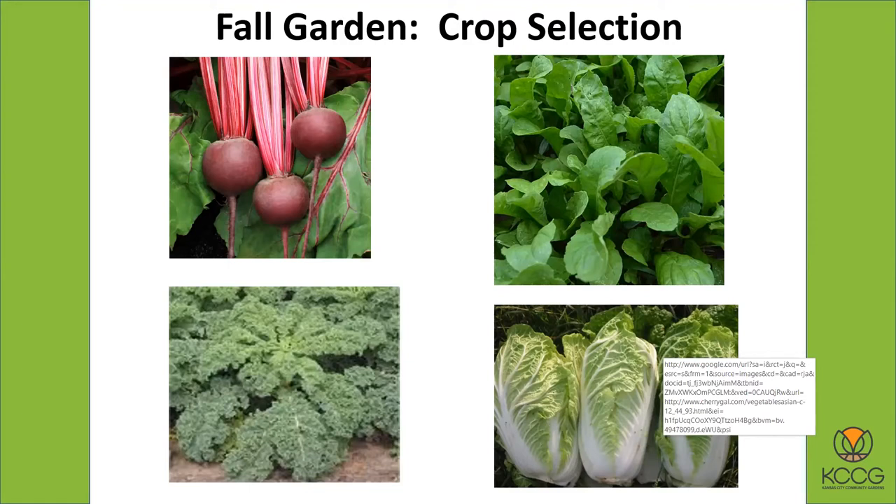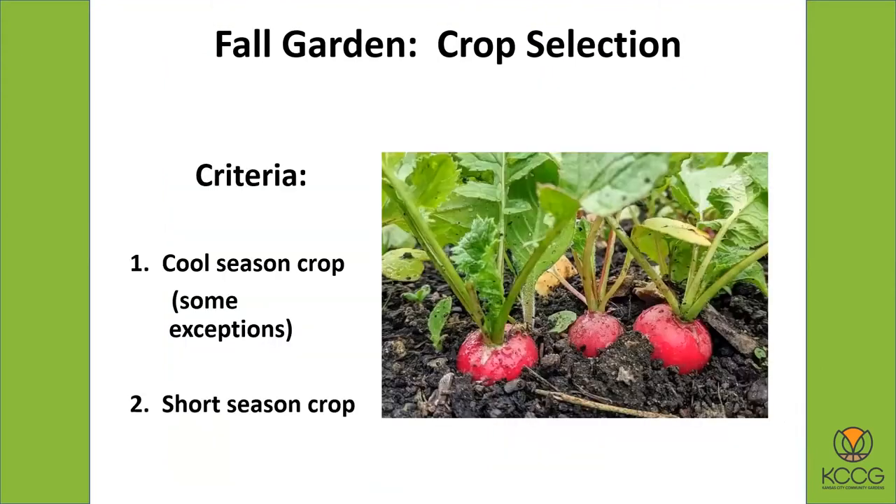The criteria for what crops you can grow for fall garden are pretty simple. You want a cool season crop — there are a few warm season exceptions we'll talk about in a minute — and you want a short season crop. That's why Brussels sprouts, bulb onions, and potatoes are not good candidates: they take a longer time. Short season crops like cabbage at 60-70 days are fine. A really short season crop like radishes — only about 28 days — are very easy to do for a fall garden.